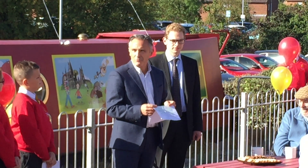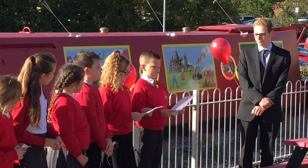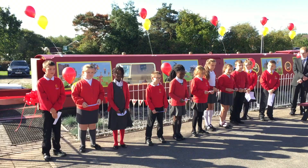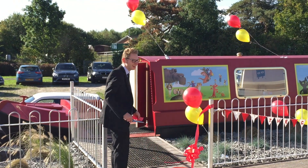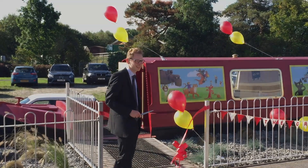After a short speech from Executive Principal David Alston, pupils from the school gave a presentation to guests, with proceedings rounding off with the official cutting of the ribbon by local MP Jack Brereton.